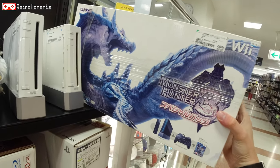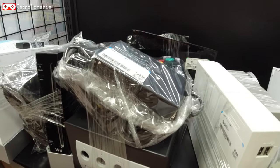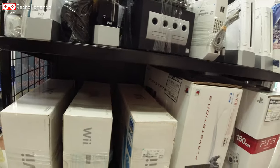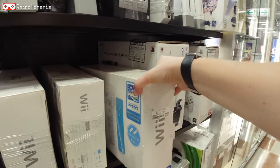Here's a cool limited edition Monster Hunter 3 GameCube, boxed — looked pretty cool actually. And a regular GameCube for 14 bucks. It's crazy how cheap GameCubes are here, and of course the Wii's as well.